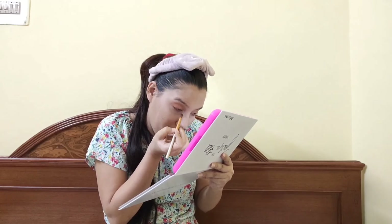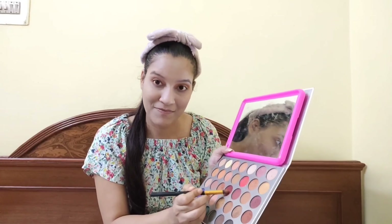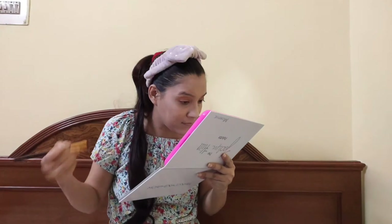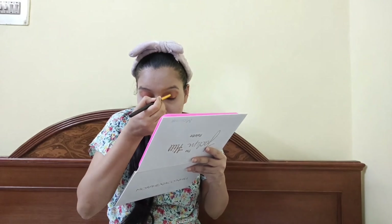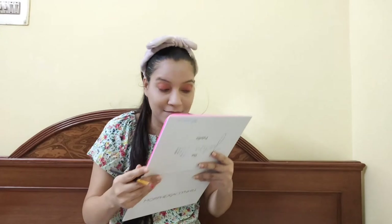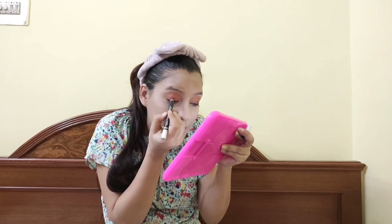I use the eyeshadow palette from the Jaclyn Hill x Morphe collaboration. I bought this from Flipkart and it is obviously a dupe, because the original was around 300 dollars. It has very good color and causes no irritation on my skin — it has a lot of color options.